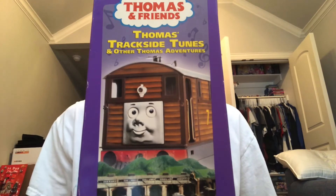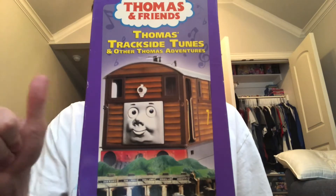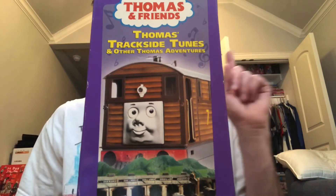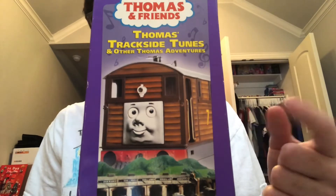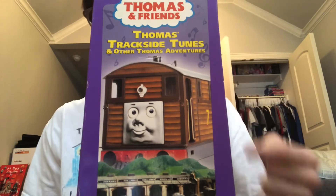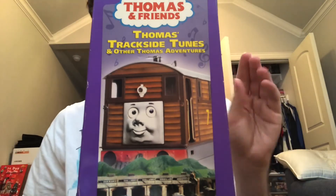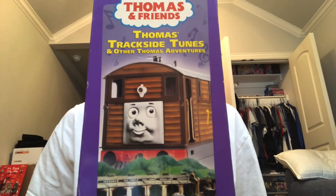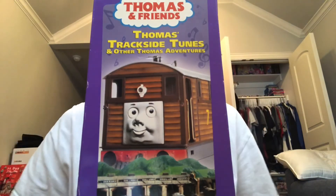So if you're a Thomas fan looking for all the episodes on home media — if you already have Best of Gordon and Rusty to the Rescue and Other Stories — you really don't need this for episodic reasons. But if you're a Thomas fan that loves collecting sing-along videos, then this one's for you. I recommend you pick this one up if you love collecting sing-along videos. That's gonna do it for me everybody, and the next episode will be on Best of Percy, so stay tuned. See y'all next time, bye!